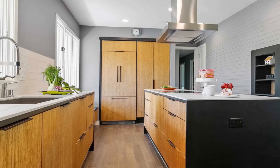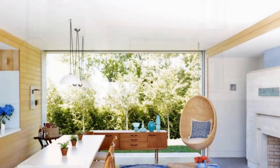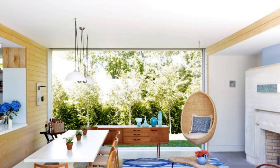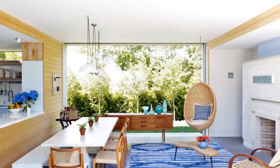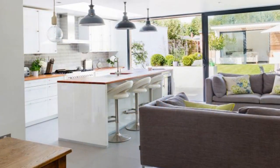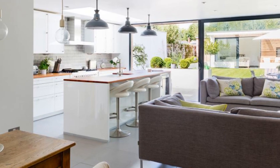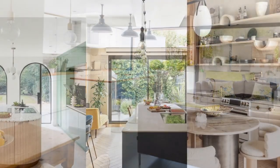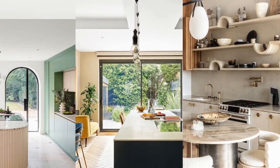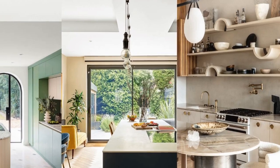Second: open space with natural light. Natural light is a key element in a minimalist kitchen design with beach house vibes. Ensure your kitchen space has large windows or sliding glass doors to allow sunlight to flood in freely. This creates a bright and airy atmosphere that makes you feel like you're at the beach. If possible, consider using sheer curtains or no curtains at all to keep the natural light flowing into the room.